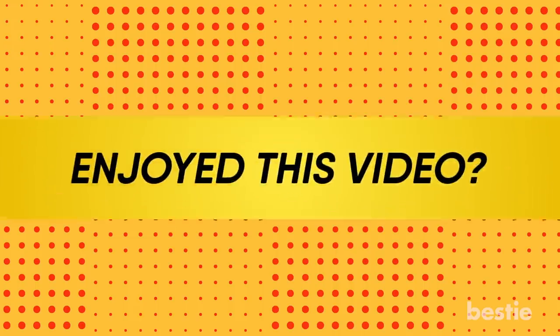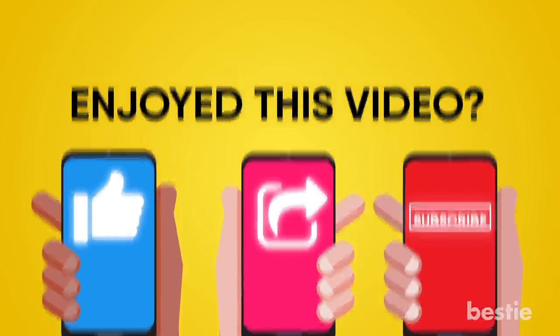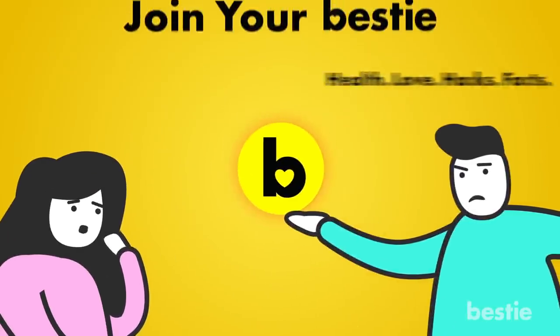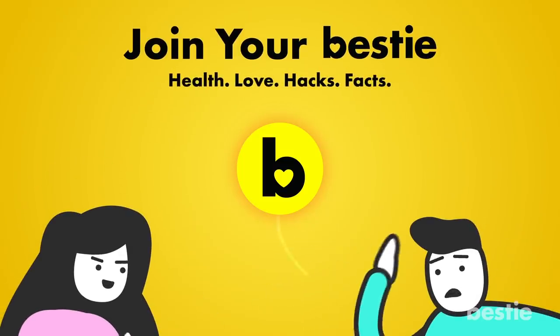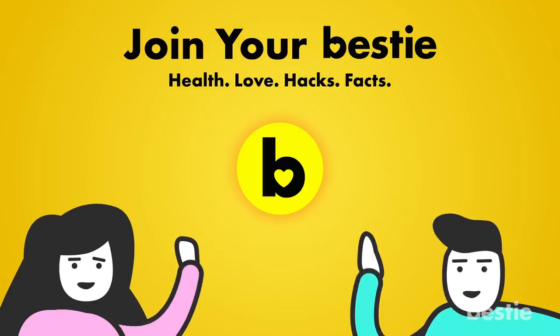If you enjoyed this video, hit like, share and subscribe to Bestie! What kind of Bestie are we if we don't tell you about our other awesome videos? Go ahead, choose the left or right video and enjoy!